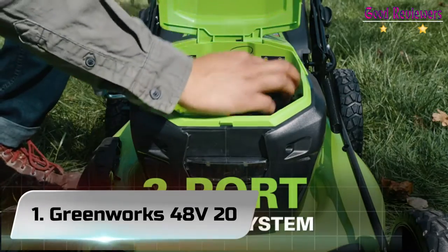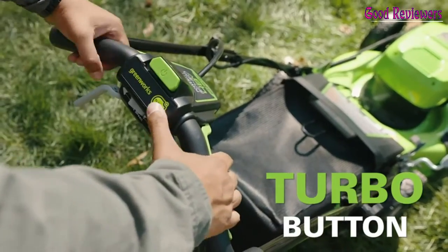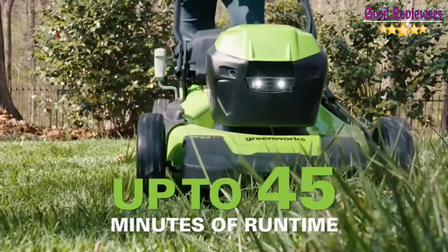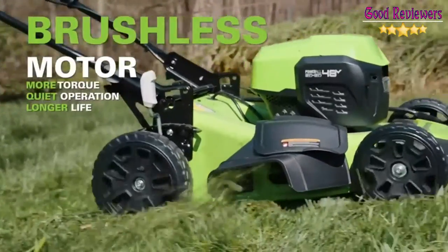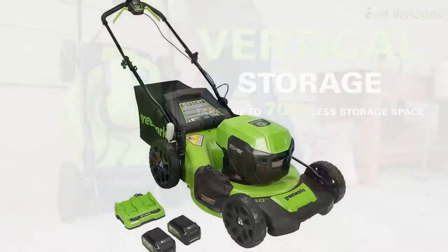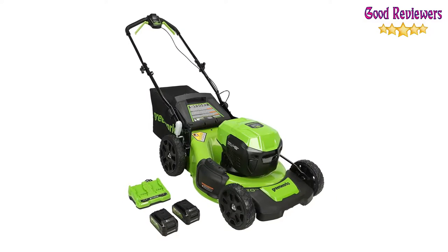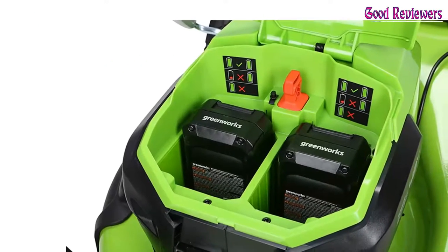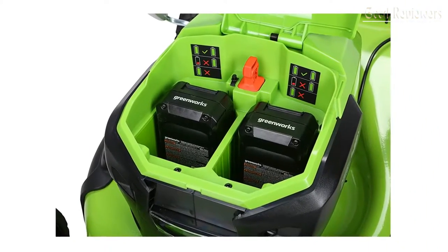Number 1: Greenworks 48V 20-inch. According to Tabasham, a gardener and landscaper with over 10 years of experience, this battery-driven push mower is one of the best on the market. It boasts 4-in-1 turbo technology that is ideal for leaf picking and provides maximum power. This model has a cutting width of 20 inches, making it ideal for medium-sized and large lawns.